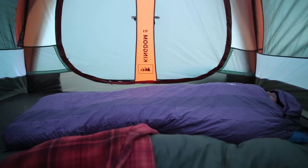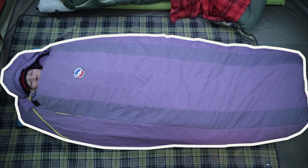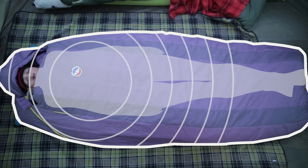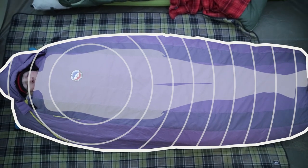A sleeping bag is your main source of warmth and comfort for nights spent in the outdoors. Sleeping bags work by creating a layer of non-circulating dead airspace. Your body heats this air and the sleeping bag captures the warmth and keeps it from escaping.